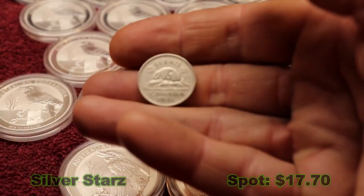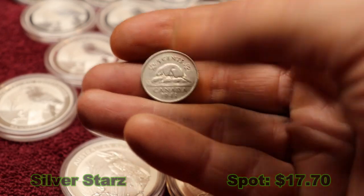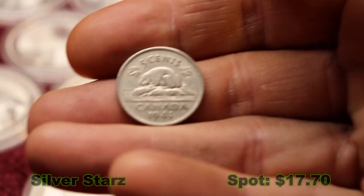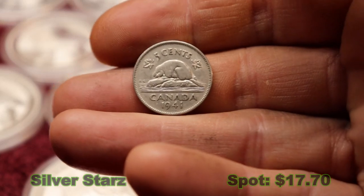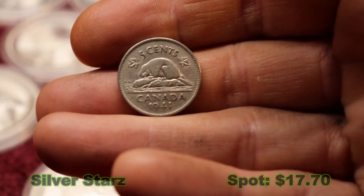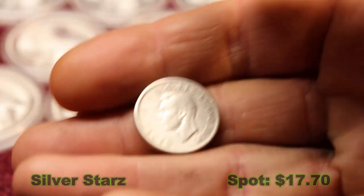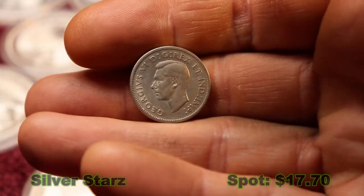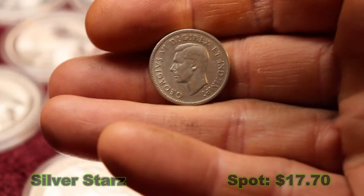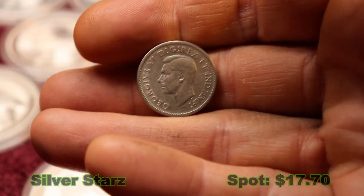In my pocket change this week, check this out — tell me how cool this is. I got a 1941 nickel, a real nickel. Let me see if I can zoom in a little. As you notice, I've changed my setup here. I'm trying new lighting, a new area, larger table. So we're trying to work it out. Anyways, 1941 nickel — it's got the Beaver on there.